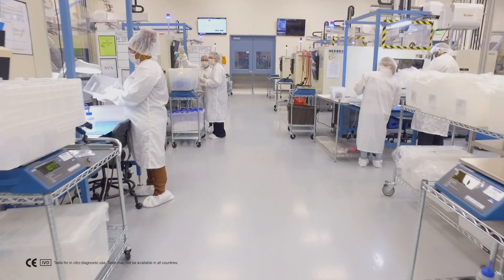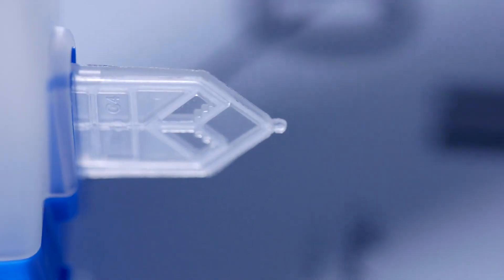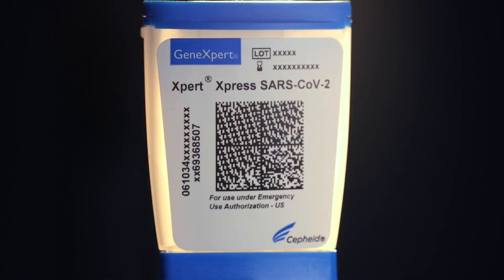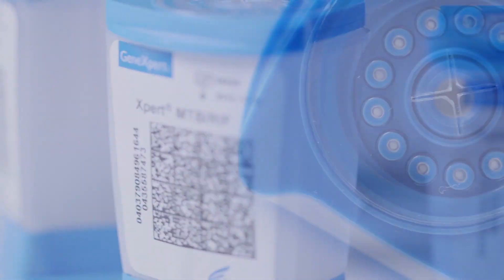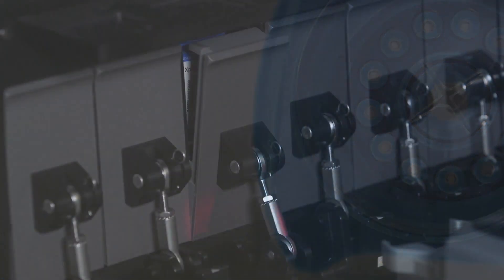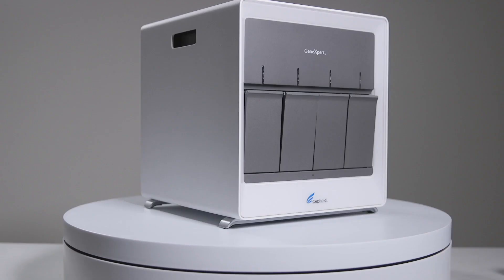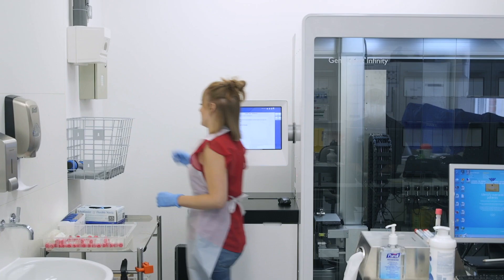Cepheid develops, manufactures, and markets industry-leading molecular diagnostic tests and test systems. These include fast, accurate, and easy-to-use tests for SARS-CoV-2, the virus causing COVID-19, flu, MRSA, tuberculosis, and other HAI, sexual health, and oncology diseases. Each test is designed for use on any of the tens of thousands of configurable Gene Expert systems placed worldwide.